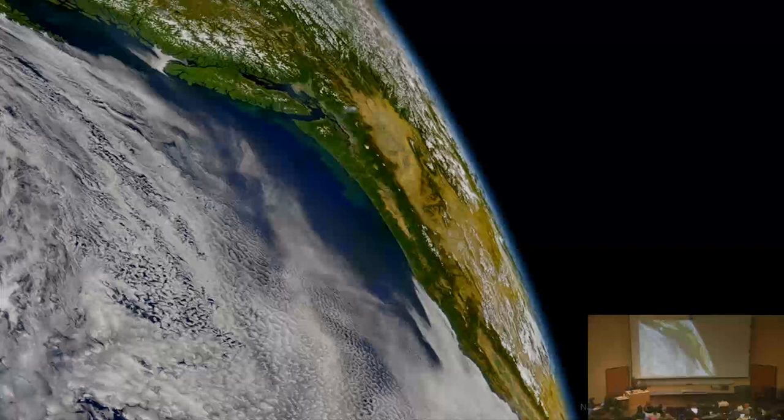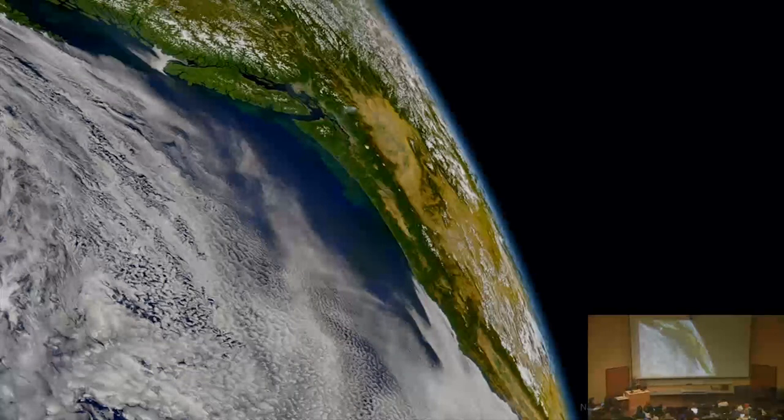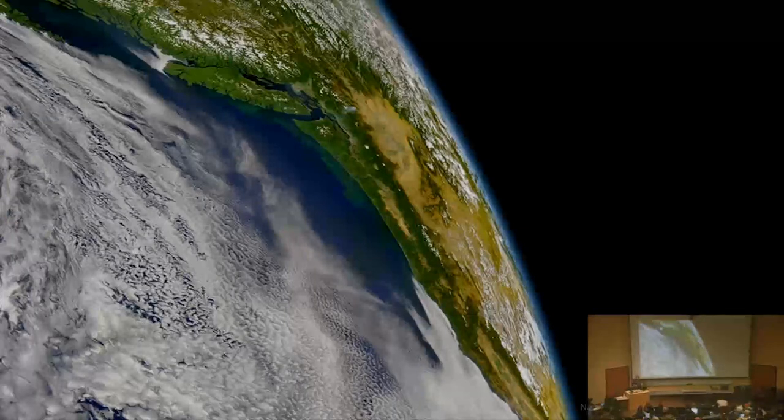The other thing is this thin, bluish haze — our atmosphere — which is what makes life on Earth possible. So you've got two things that are really key to our life and livelihood. But with climate change, we are putting CO2 into the atmosphere in such measurable quantities that we're really changing the planet.